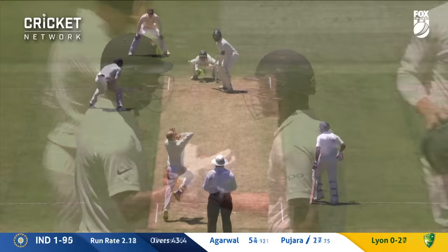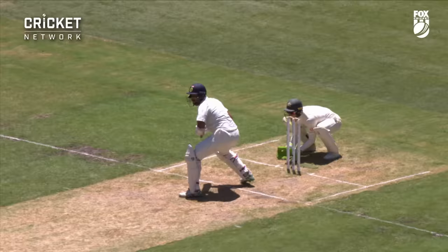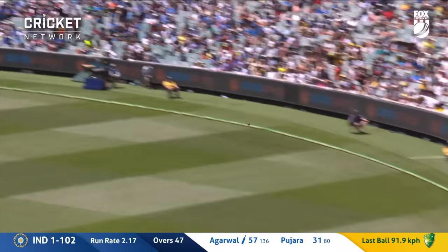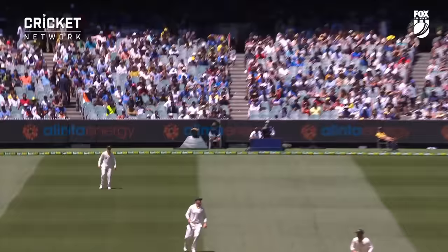That's nicely played. Good touch from Pujara — just waited on the ball, used the speed of Nathan Lyon. That was at 95.7 kilometres an hour, and that's Pujara's second boundary. Advancing, taking him away on the leg side. Well, Lyon has picked up 16 wickets in this series so far and he's under a bit of pressure. A sixer as well.